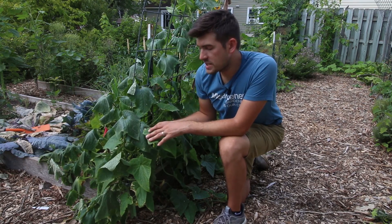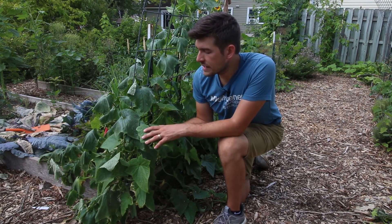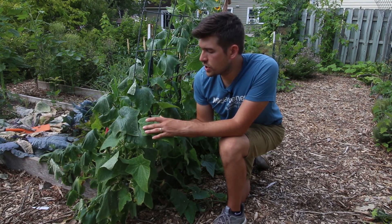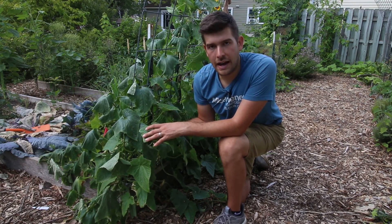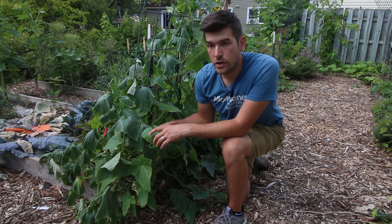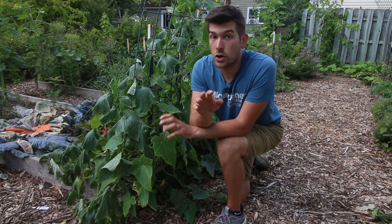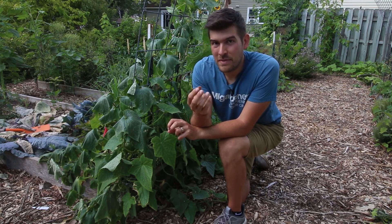The third reason why your cucumbers are wilting is because it's very hot. Cucumbers have large leaves — just like squash plants, pumpkin plants, zucchini plants, melons — they have these huge leaves. These are giant solar panels. If it's very, very hot out, the leaves will actually begin to wilt to conserve energy. It might not be that they're very dry. It might not be that they have a pest. It might just be the fact that they don't want to dehydrate, so their natural mechanism is to wilt.